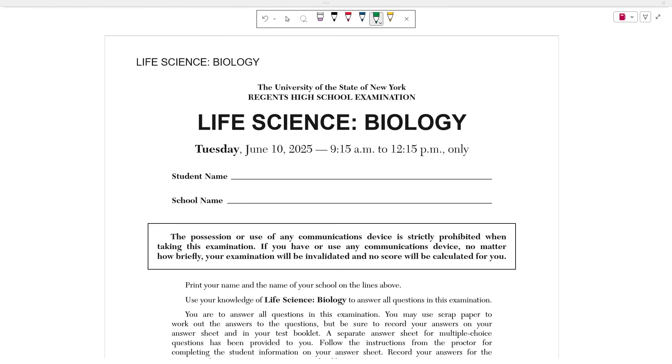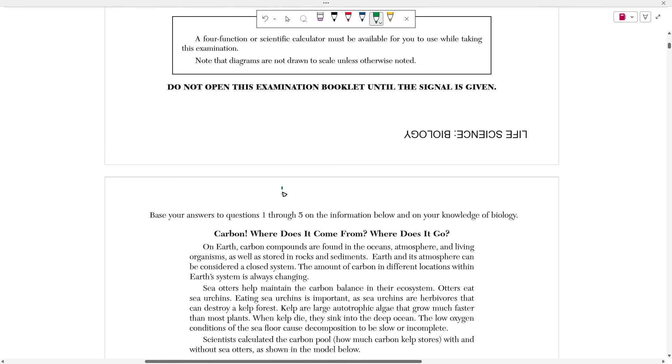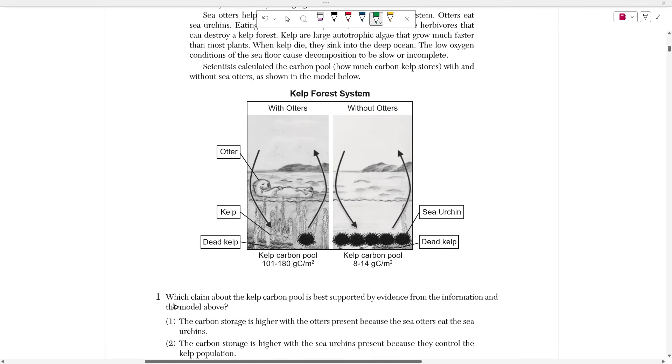Hello everyone, today we're going to be going over the June 2025 Life Science Biology Regents exam. In this video, we're going to be focusing on the first cluster of questions, which are questions 1-5, starting with number 1, which asks us which claim about the kelp carbon pool is best supported by the evidence from the information in the model above.